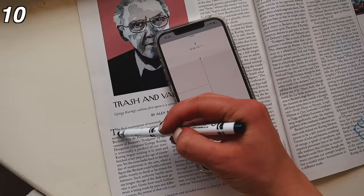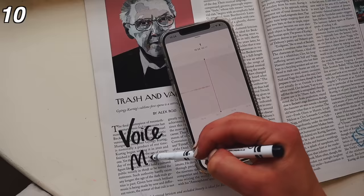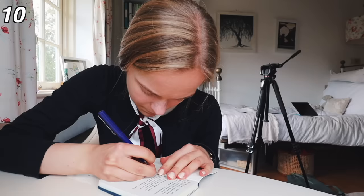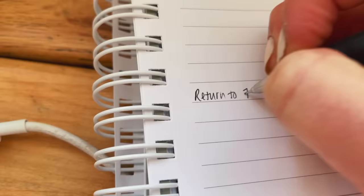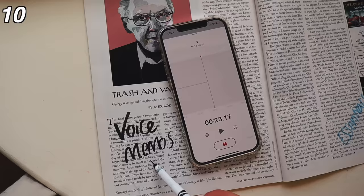Number three is voice memos which just comes free on iOS. Voice memos can be really useful for recording lectures and seminars and group study sessions. This is really useful if the conversation is going quickly and your pen cannot keep up. You just make a note of the time stamp and then you can come back to it later to write up notes. You will need to check however with tutors and peers before recording.